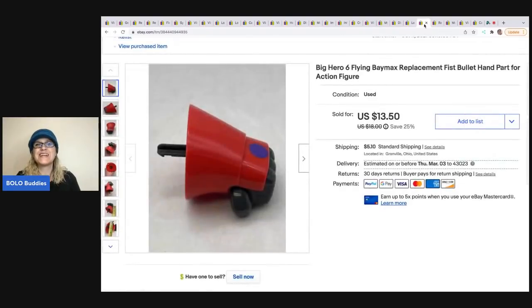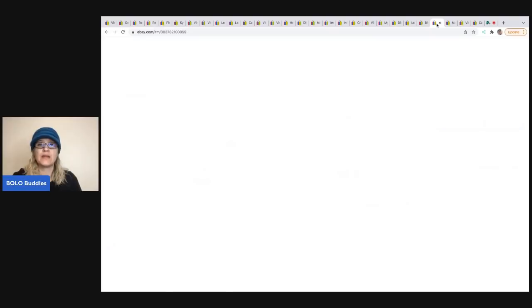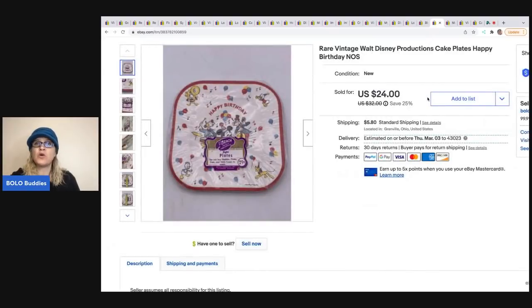The next item is a Big Hero 6 replacement fist — it's just a body part of an action figure. I got it in a mystery box; it was broken and I wondered if I could sell just the hand because it shoots out like a bullet. I tried it and it sold for $13.50; the buyer was all in for $19.97.